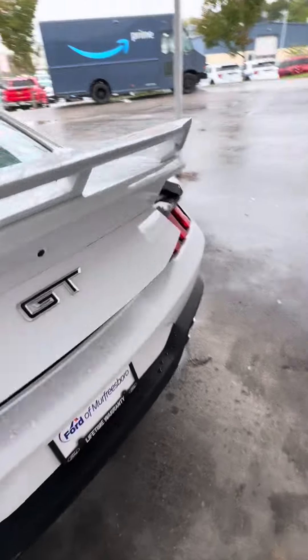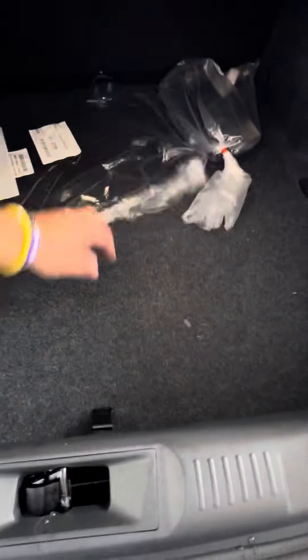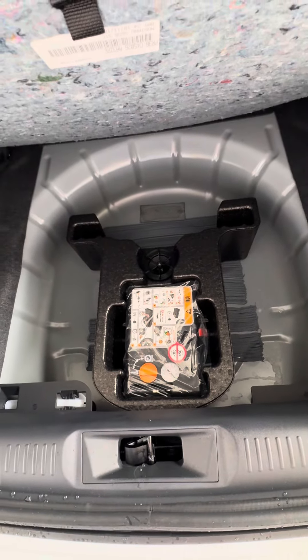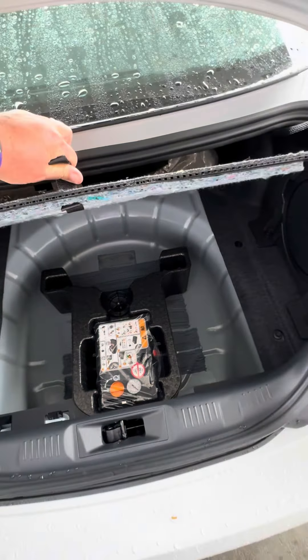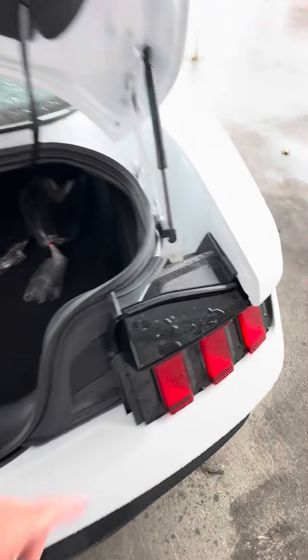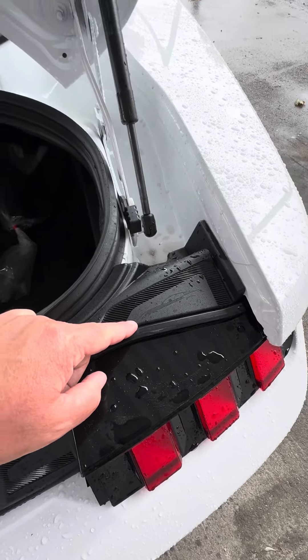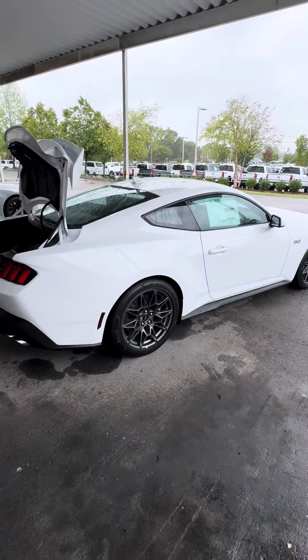The space gray interior looks fantastic in the back. It does have the upgraded sound system with a subwoofer in the trunk. There are floor mats back here — not a big surprise. Most sports and performance cars now don't come with a spare tire; they come with an air compressor instead. Oh, and I just spotted a little Easter egg right there! Alright, let's keep on moving right along.